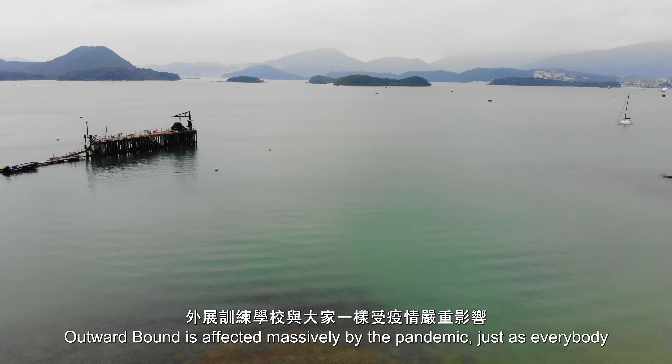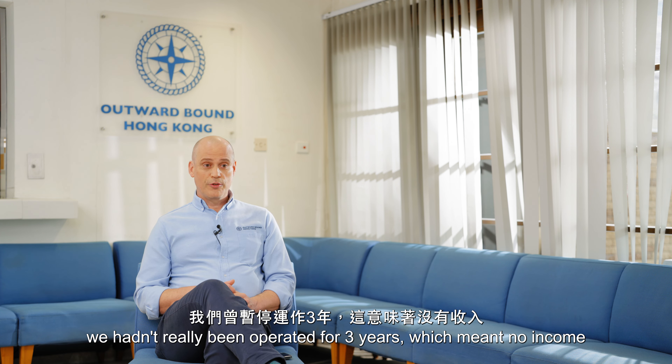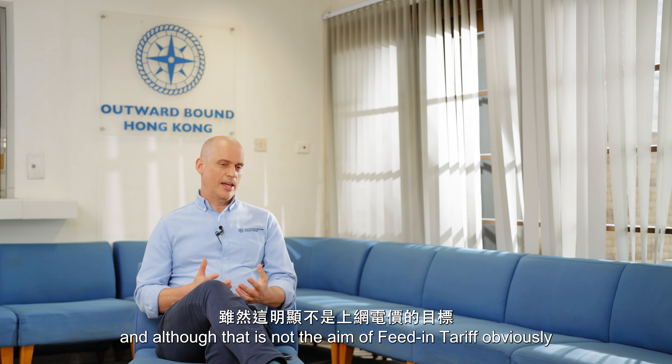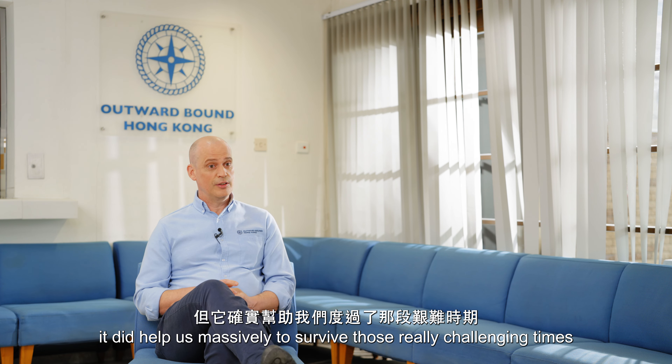Outward Bound was affected massively by the pandemic, the same as everybody. We really didn't operate for three years, which meant no income, and although that's not the aim of the feed-in tariff, it did help us massively survive those really challenging times.